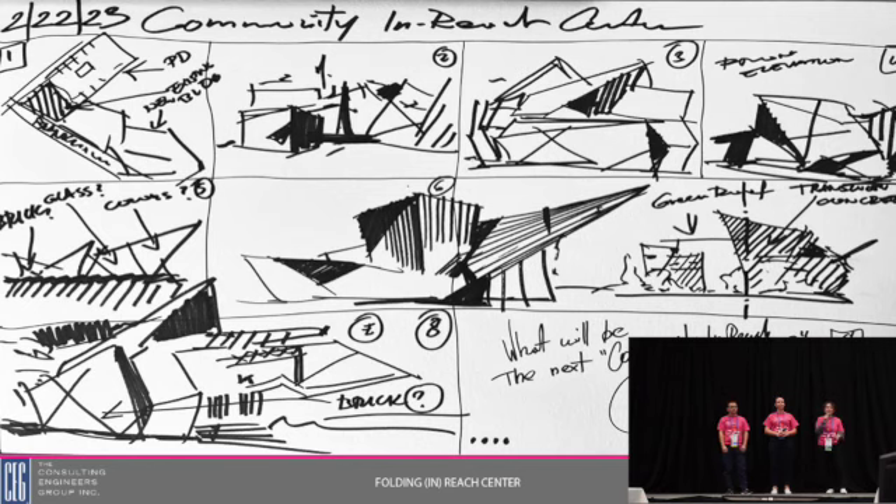We also tried to draw from the Franklinton community in various different ways, including materiality, which is where precast concrete comes in. Because of the nature of precast concrete, a wide range of possibilities are available to us both in texture and color, and we try to draw from the history of Franklinton and represent that in our designs by using precast concrete.